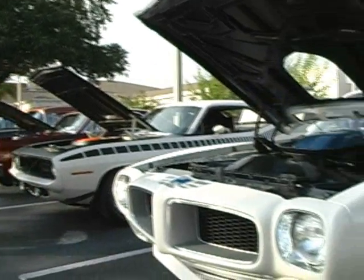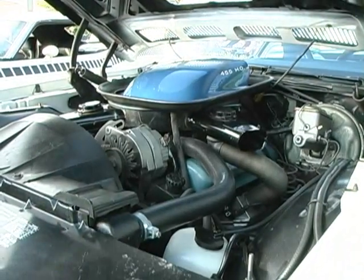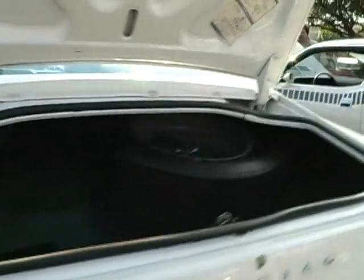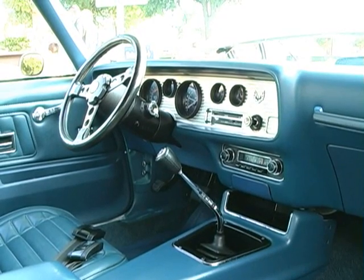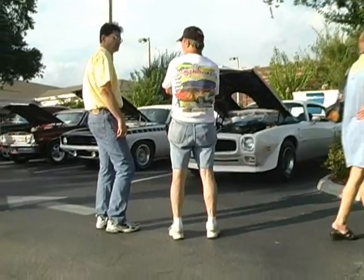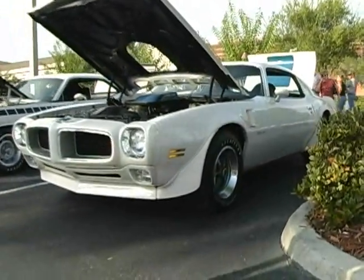It's a 1972, what they call a Survivor. It has 32,000 miles on it, it has all original paint — save for a few little touch-ups over the years just from nicks and dings and road rash. It was originally from California, I'm the third owner of it, and it's just a real nice original untouched car.